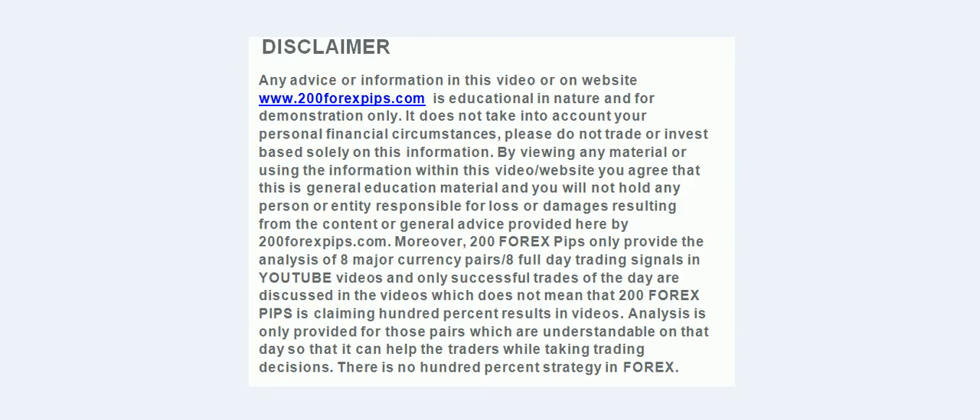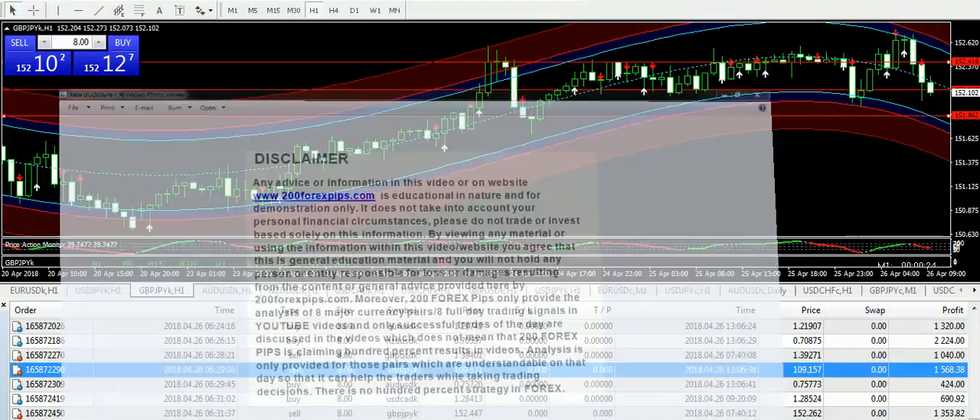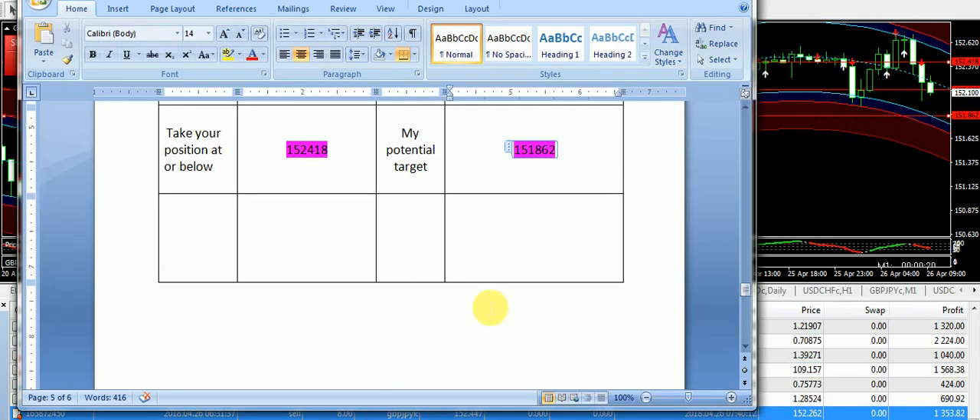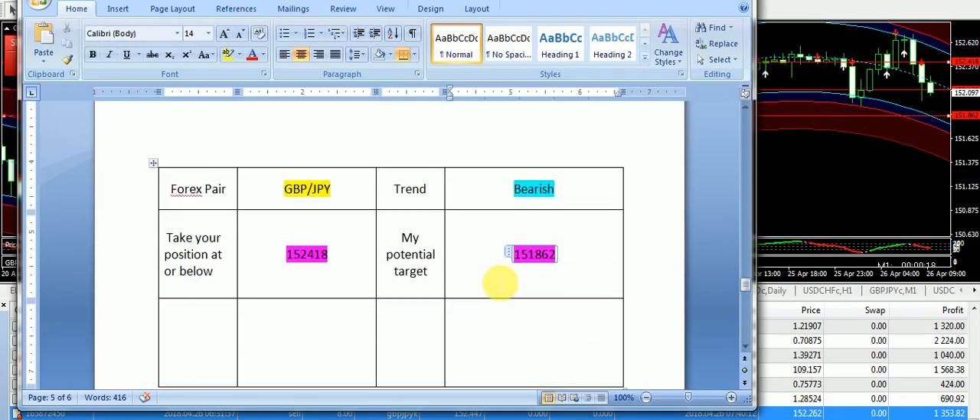Good evening and welcome to 200xfx.com. I am here with a final analysis of 26th of April 2018. I am going to start today's discussion from Great Britain Pound JPY.